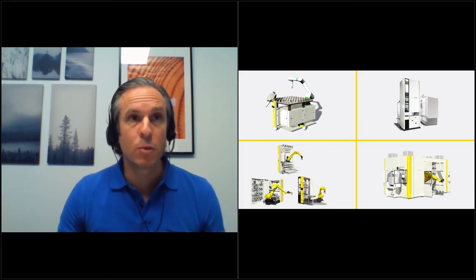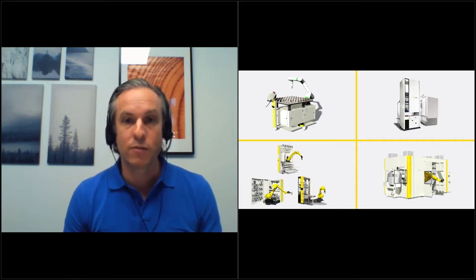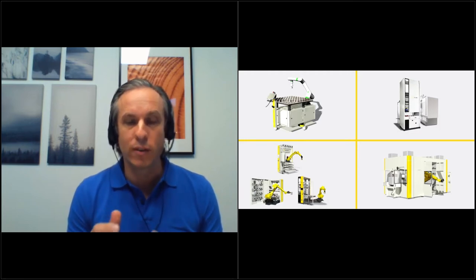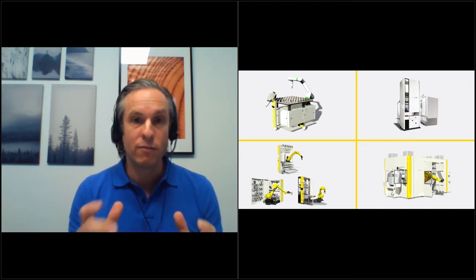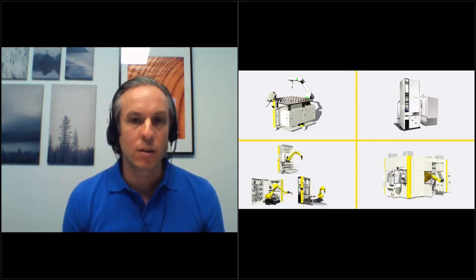A couple of housekeeping things: there is a chat box so you can ask questions as we go through. We've left some time at the end of the material to go through your questions and answer them as best we can. There's also an option to highlight the panelists — if you find the screen is too small, you can highlight the view and that will create a full screen for you.